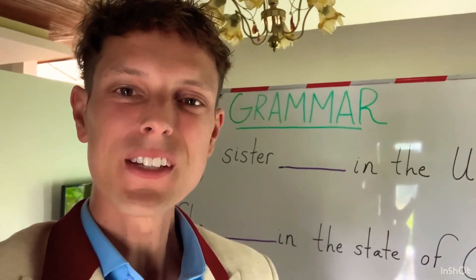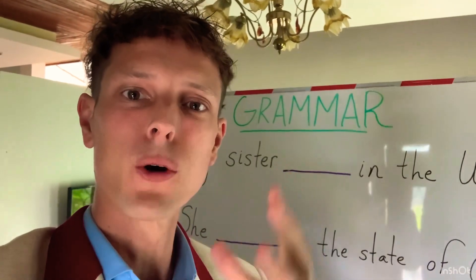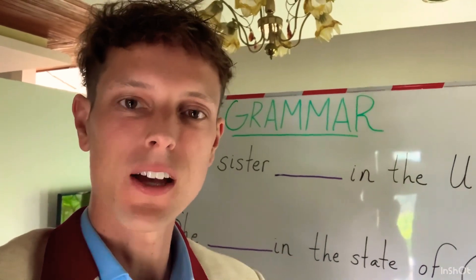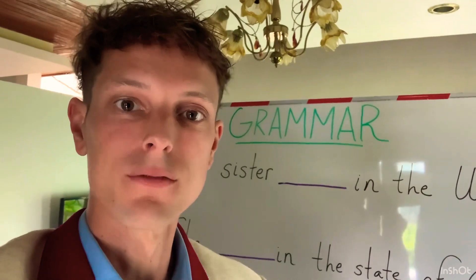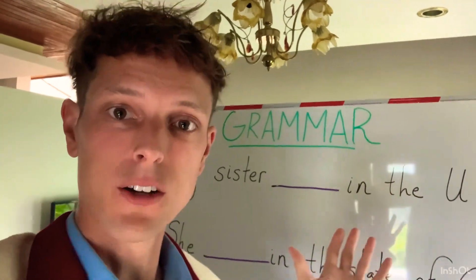Hello, everybody. My name is Camden, and in today's video, we're going to do a grammar exercise to help you improve your IELTS speaking score, as well as writing. Let's go ahead and start.